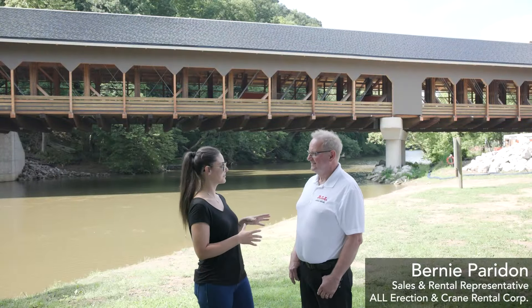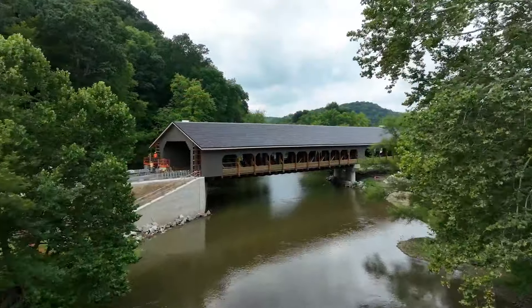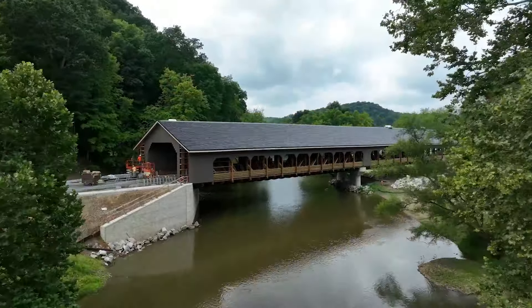So Bernie, this is a covered bridge project that's kind of a blast from the past. It was done in a couple of different phases. Can you tell me about the crane work in each of those phases?